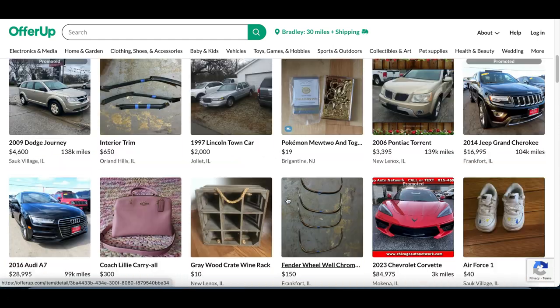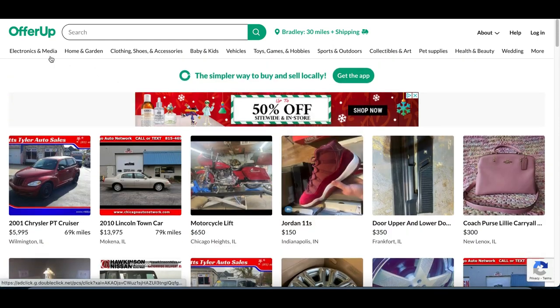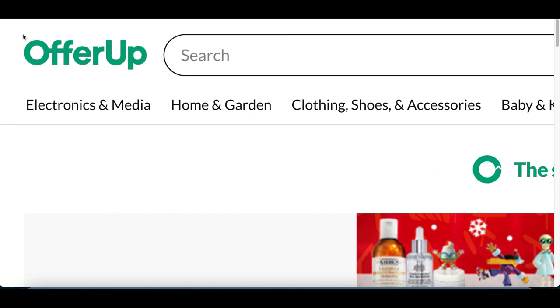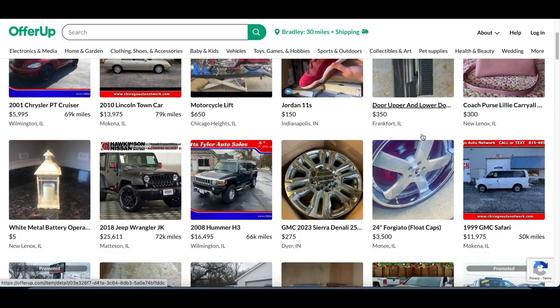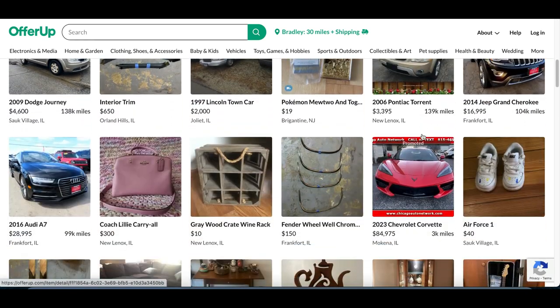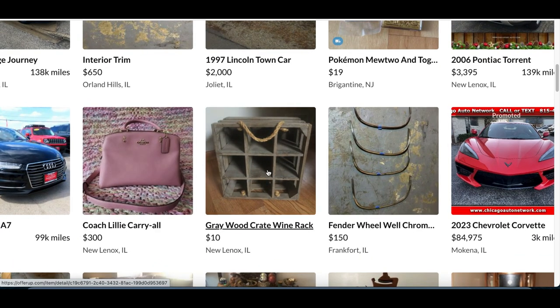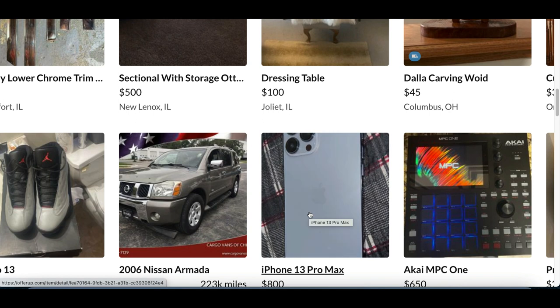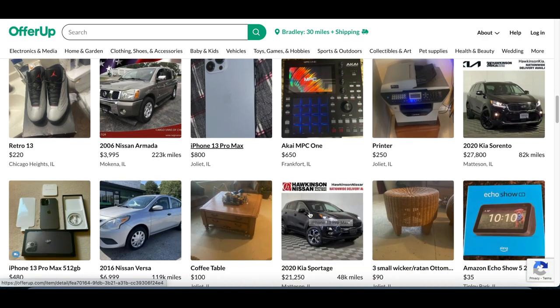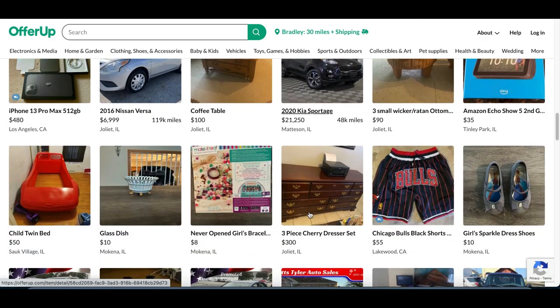Now we're actually going to start doing work. The third type of app you can use to make money are buy, sell, and trade apps. One of them you can use is called OfferUp. All you basically do is come on this app and post anything that you're not using anymore — a purse, a wine rack, random products, shoes, phones you're not using anymore — and literally start making instant money.